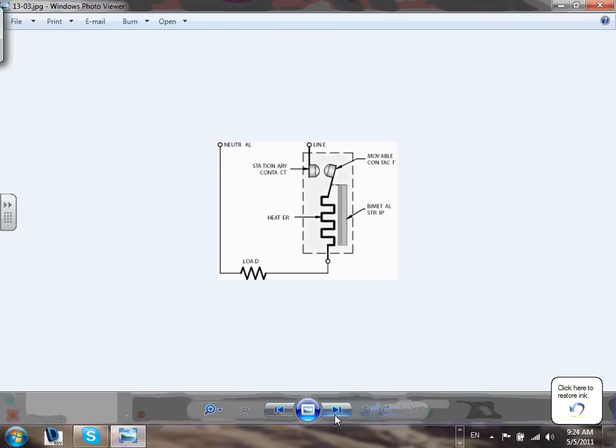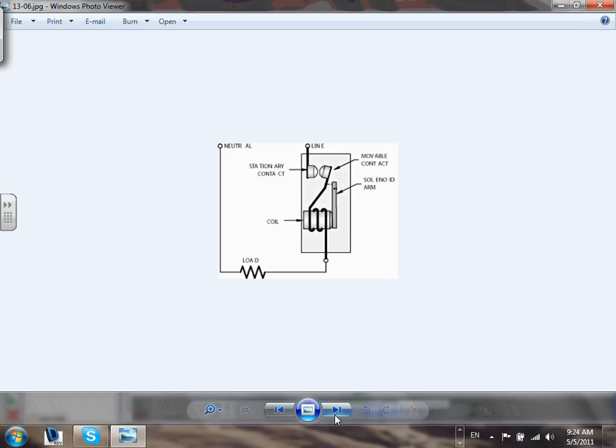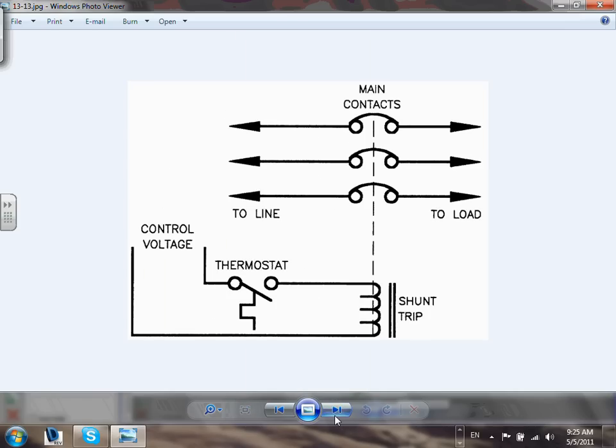Here's a diagram of a thermomagnetic circuit breaker mechanism. There's a heater — if the current heats it up enough it expands and opens the circuit, that's the thermal overload component. The magnetic part has a coil: if a large short-circuit current flows through the coil, it creates a magnetic field that pushes a plunger to open the circuit. That's the thermomagnetic mechanism.